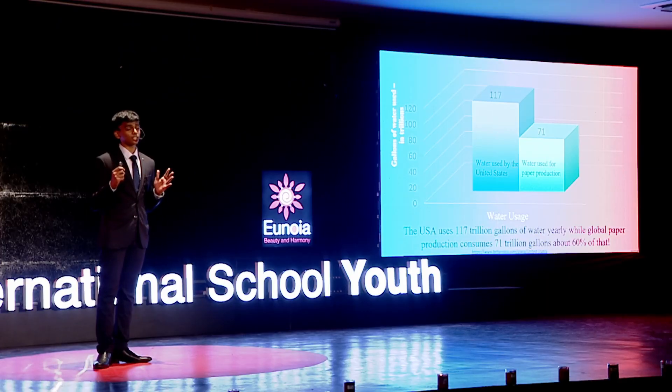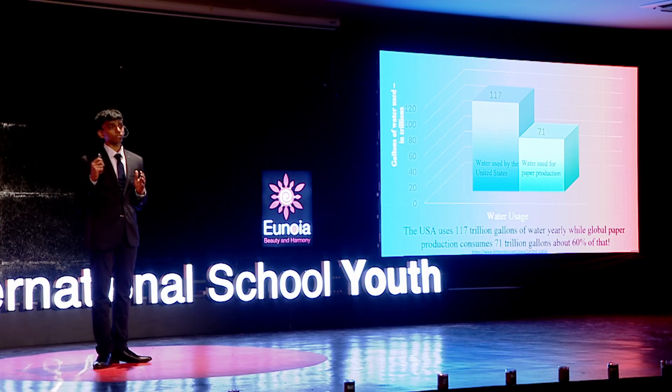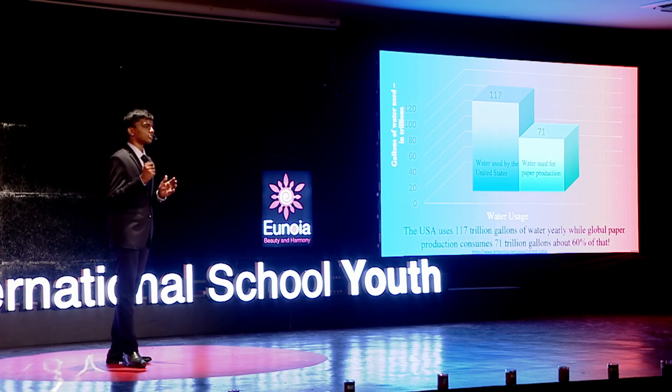To put this into comparison, the United States uses 117 trillion gallons of water for all its necessities per year. That means we use about 60% of the water used by the United States per year just for paper production. How can we justify such excessive water use only to make paper when so many other needs exist?